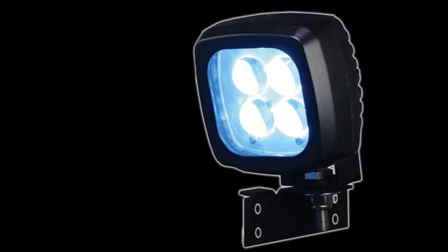The Big Blue can accept a 9-volt to 64-volt electrical system. This wide range prevents electrical spikes that can shorten the life of the LEDs.